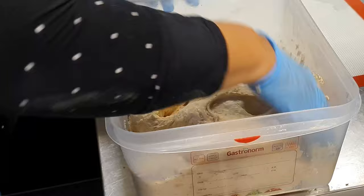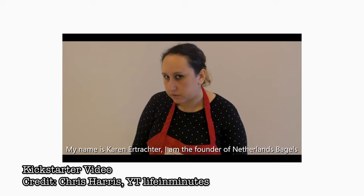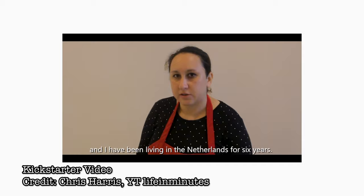My name is Karen, and I'm the founder of Netherlands Bagels. I'm born and raised in New York City, in Queens, and I have been living in the Netherlands for six years.